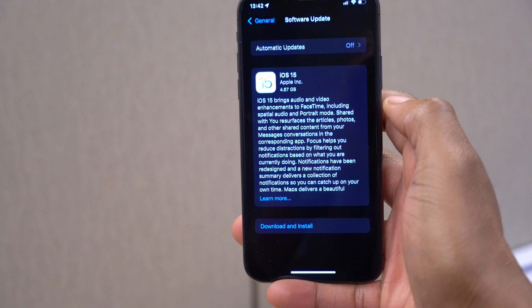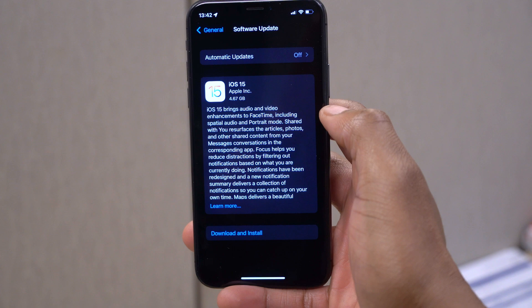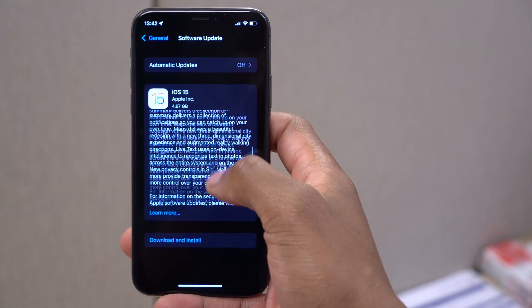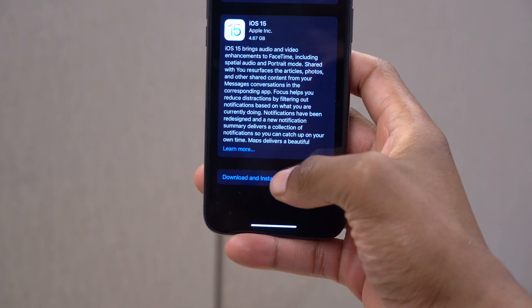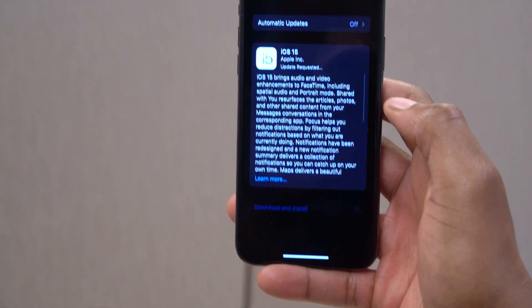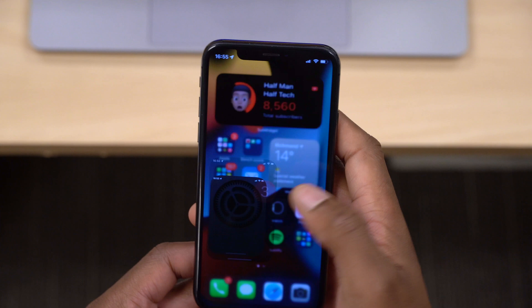We've received the final beta, also known as the release candidate or the GM version. On my iPhone X that I'm updating, you can see that the update size came in at exactly 4.67 gigs, and I was updating from iOS 15 beta 8. That is the update size.